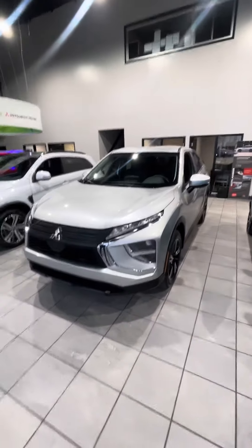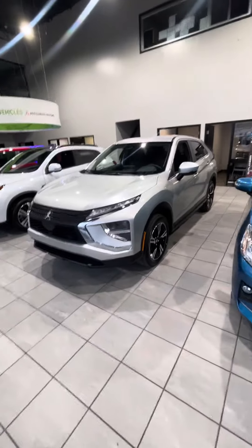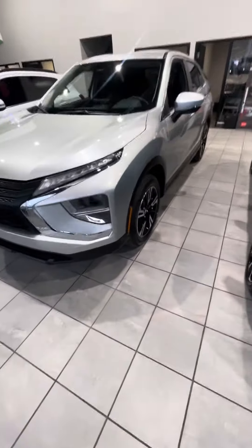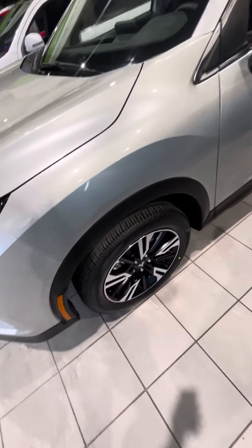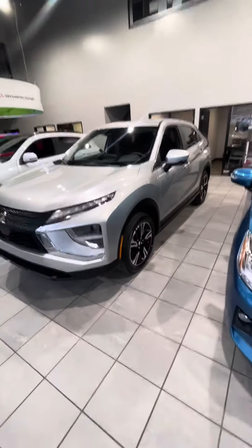Hey there, it's Nathan here from Northside Mitsubishi. Here I have our 2024 Mitsubishi Eclipse Cross. This vehicle in particular is in Sterling Silver. With this vehicle you do get the 18-inch dual-tone alloy rims as well as Abundant snow tires, and these tires are brand new so you should get at least two seasons of driving out of them, depending on your personal driving habits.